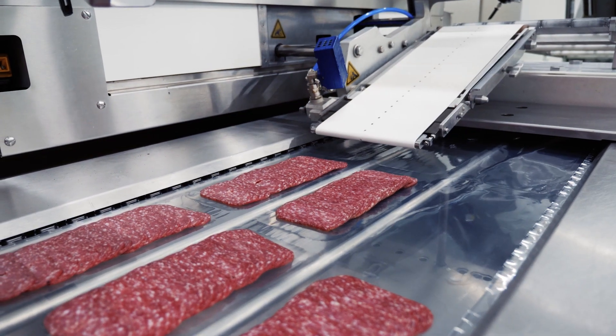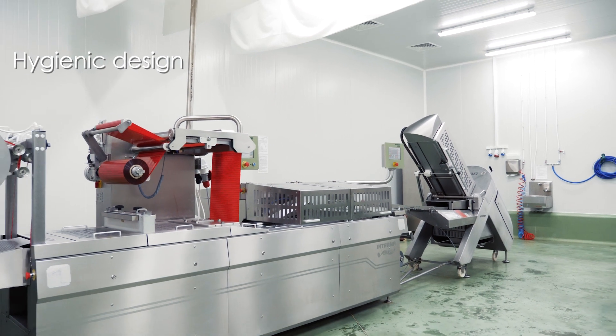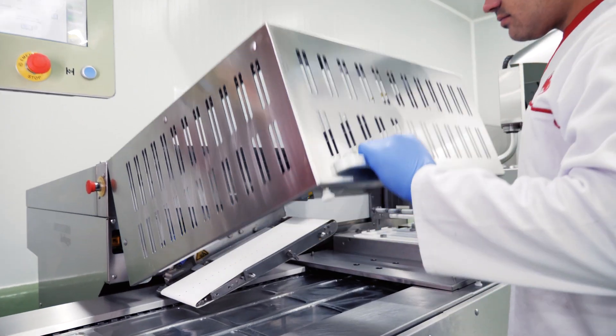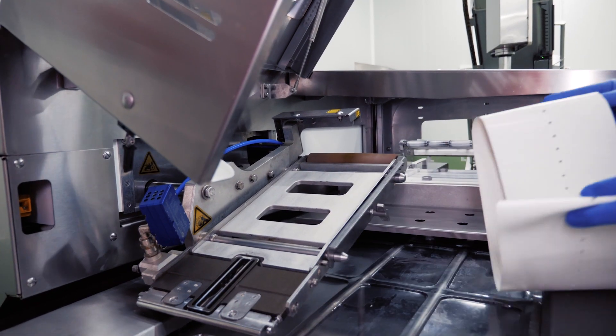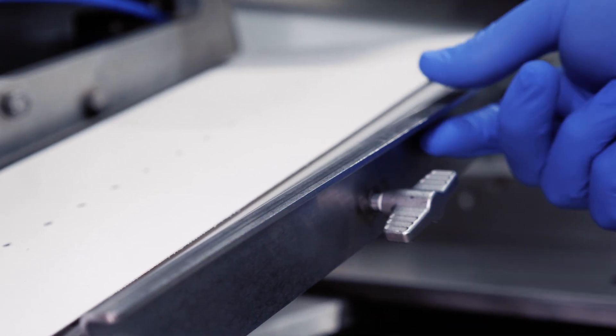The body of the machine is entirely made of stainless steel. All machine components have been produced from certified materials approved for use in the food industry. Extremely easy and toolless disassembly of the conveyor belt package ensures fast and convenient cleaning and maintenance, resulting in shorter breaks of the work process.